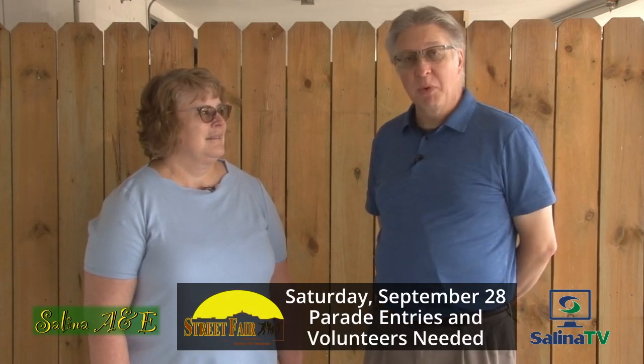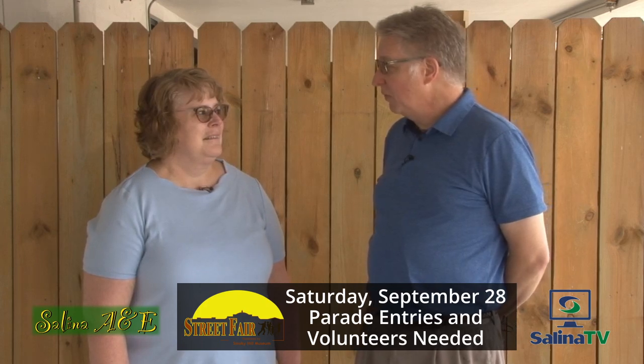Welcome to Celina A&E. My name is David Hawksworth. I'm your host and today I'm here with Susan Hawksworth, who's the director of the Smoky Hill Museum. Susan, welcome. We're here to talk about the need for volunteers and parade entries for the Smoky Hill Museum Street Fair.